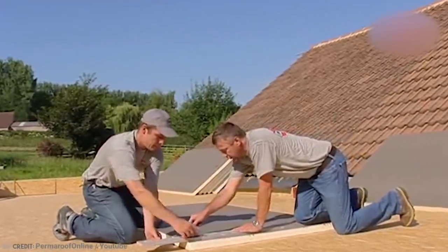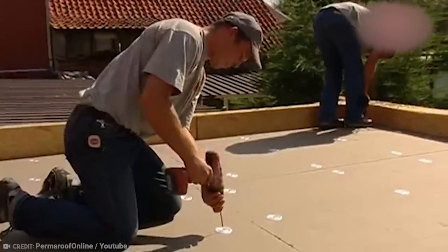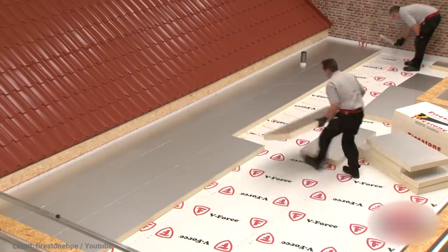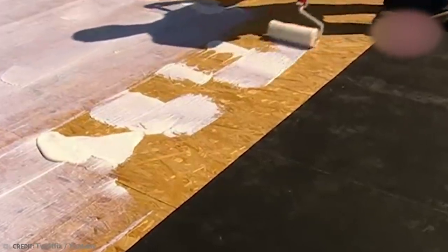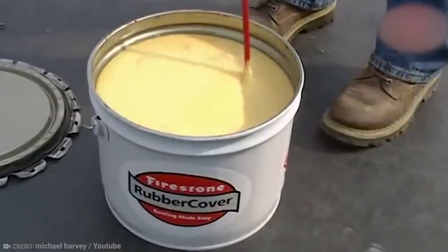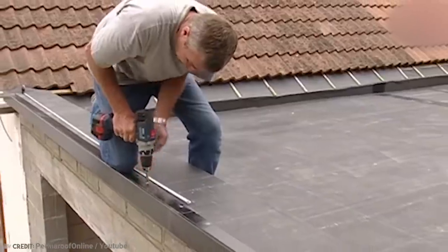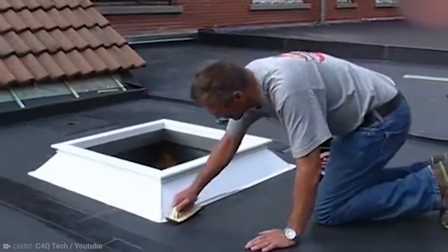When you buy this roofing material, you also get all the accessories you need to install it properly. The website even has helpful installation instruction sheets. Essentially, Rubber Cover Roofing solves a whole heap of different problems for homeowners and landlords alike. As it turns out, rubber isn't just for tires.